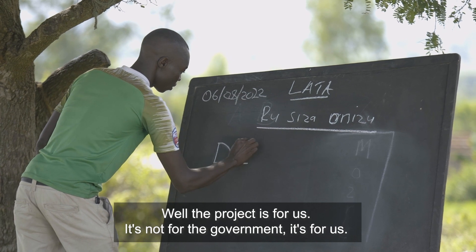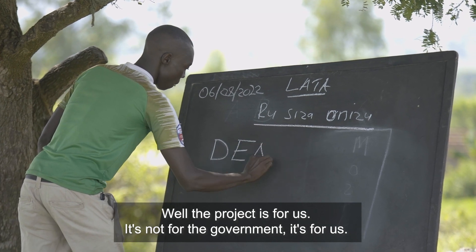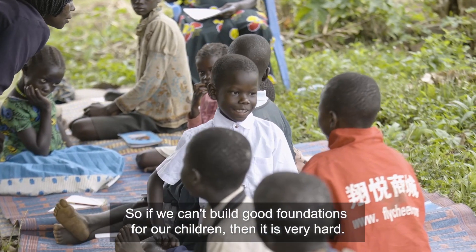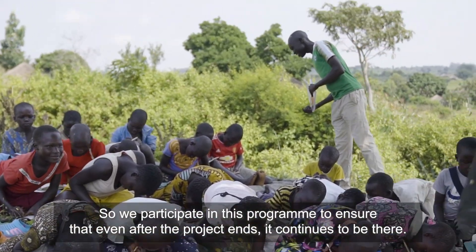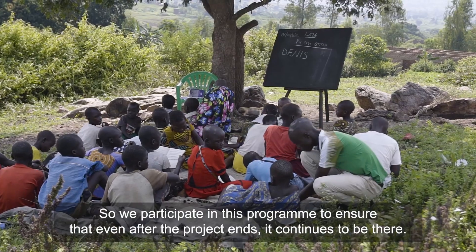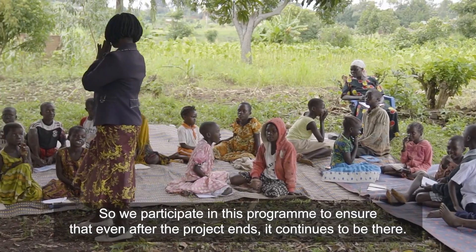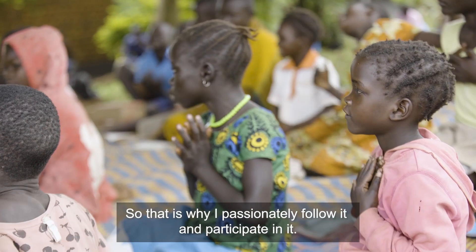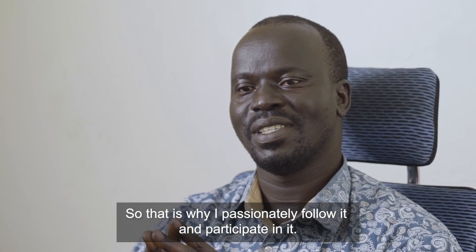The project is for us — not for the government, it's for us. If we can't build good foundations for our children, then it is very hard. So we participate in this programme, and I want to ensure that even after the project ends, it continues. That is why I passionately follow and participate in it.